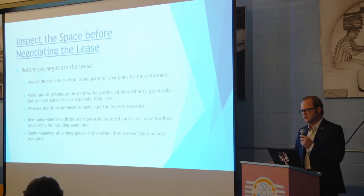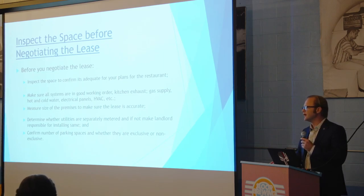Other aspects to check: are the utilities separately metered? How many parking spaces do you get? All the details you would want to know before you even start negotiating.